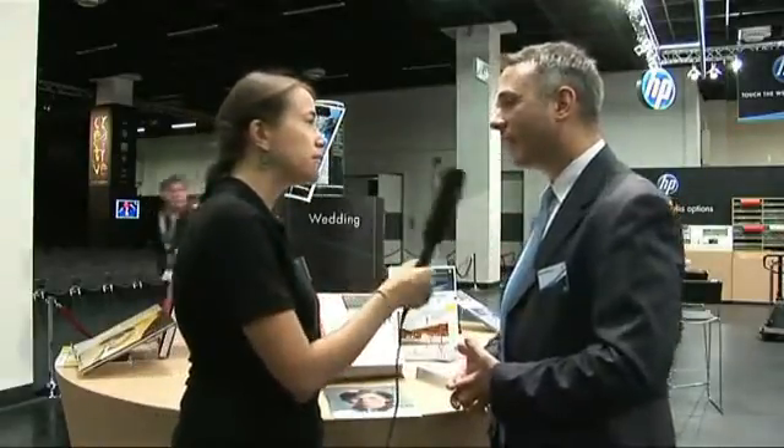This year there are going to be more than 20 million photo books sold in Western Europe alone, and we estimate that eight out of ten of these books will be printed on HP Indigo digital presses.